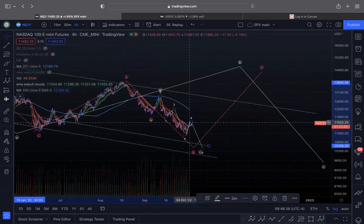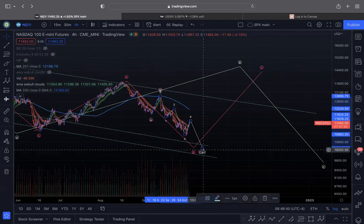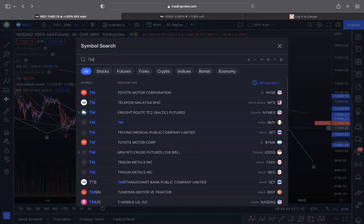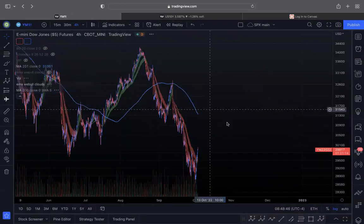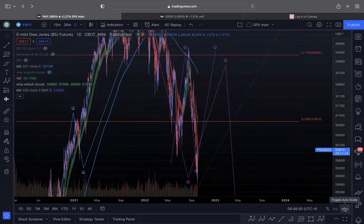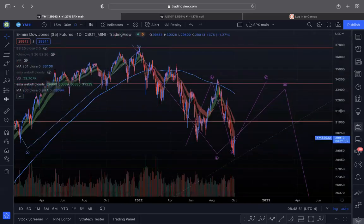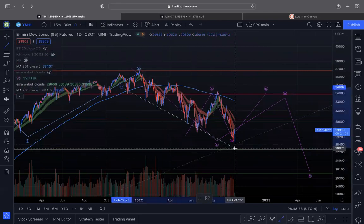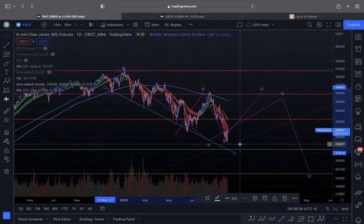That is why I still firmly believe this is an expanded flat. At most, today will be green. I still think we have a fifth wave to the downside. The Dow is probably the only index that has actually tagged its trend line — but even that, it's not a perfect tag and still has a little more downside room.